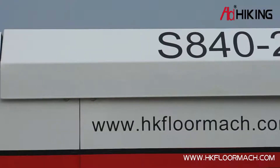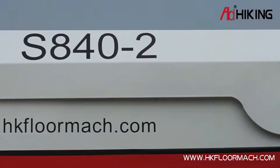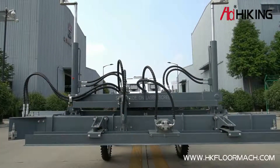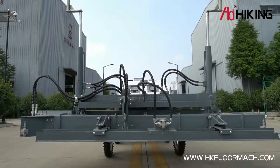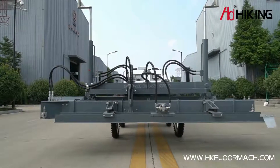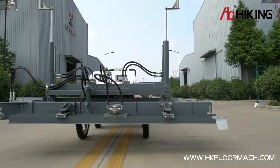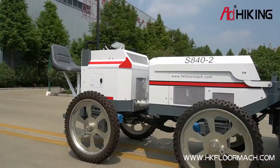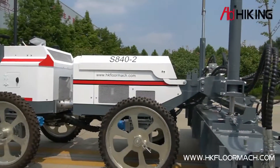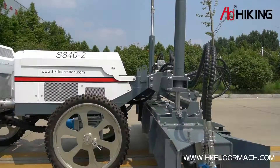The S840-2 laser screed is a state-of-the-art ride-type laser screed developed and researched by our company. The machine is light and flexible, and the main accessories are all imported. The machine uses a high-power power system with excellent strength, so it is suitable for all kinds of working conditions. The performance is stable, the leveling effect is good, the construction burden on workers is well reduced, and construction quality and efficiency are thus improved.